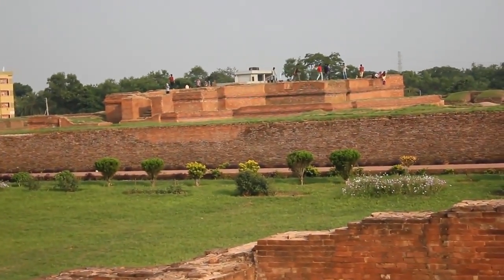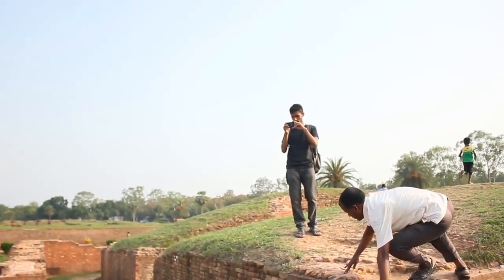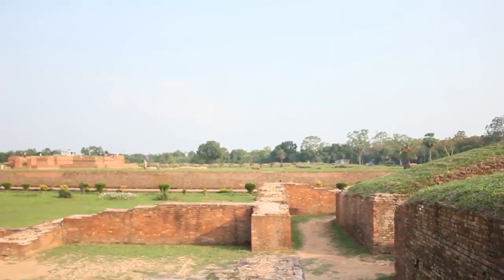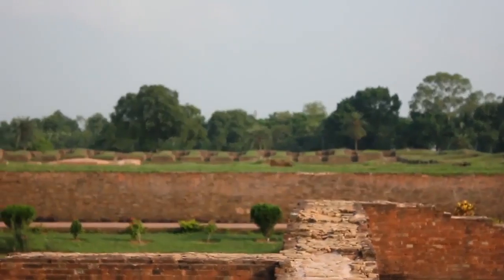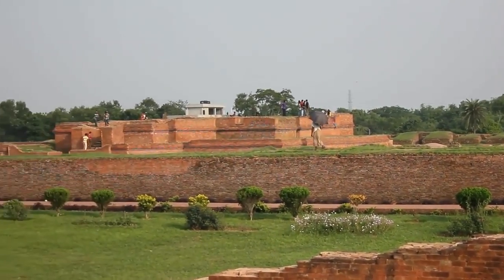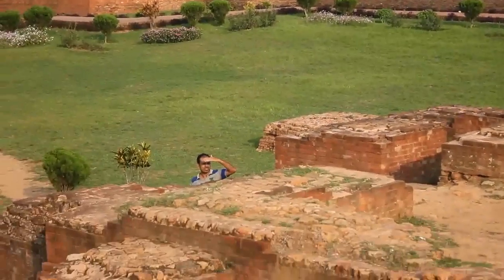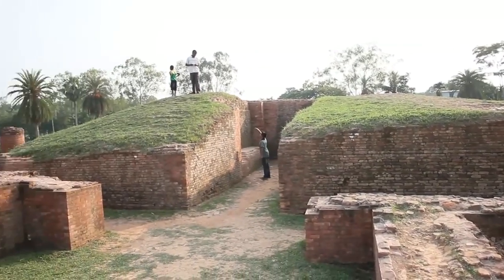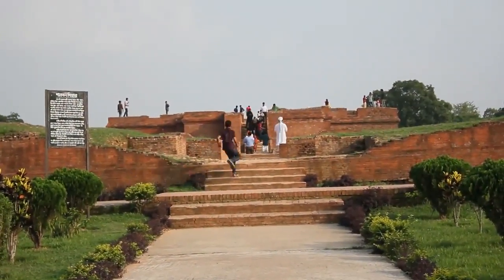Nobody thinks to ask why this place has this shape and this layout, why they built it like this with such huge, very solid walls. It's not for defense — they say it was for praying and worshipping something. That's a fantasy and a fairy tale. This is a huge slot antenna.